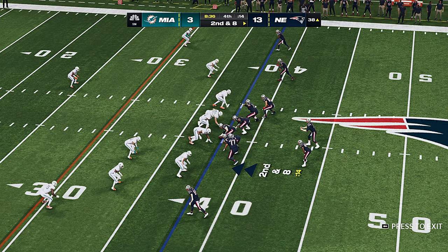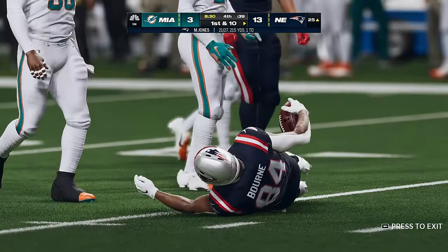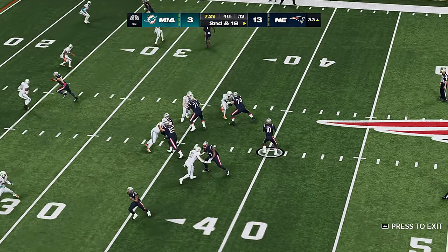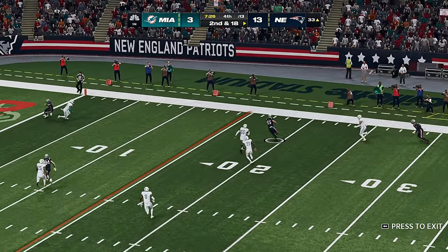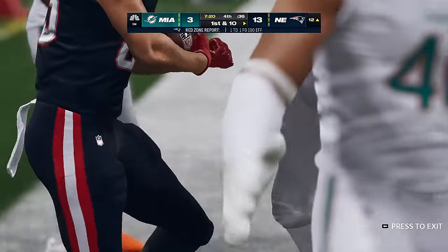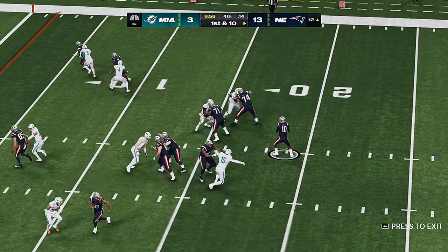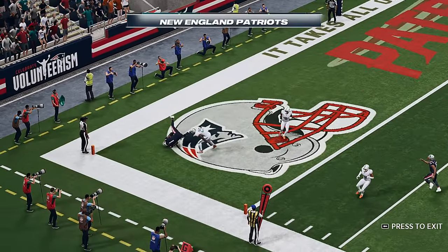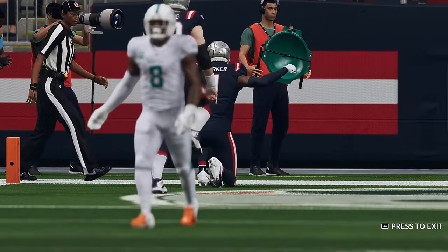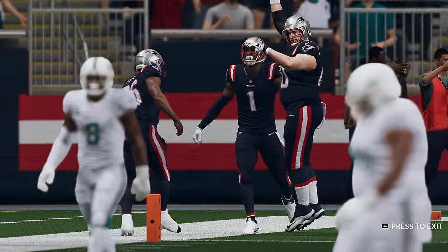Second and eight at the 38 yard line. Back to throw — Jones got the connection here to Bull and he's got another first down. Looking to throw — throw right side, taken in by Henry and he gets us one inside the 15, just a yard or two shy of the 10. First and 10 — they'll look to throw again. Parker's got it for a New England touchdown.